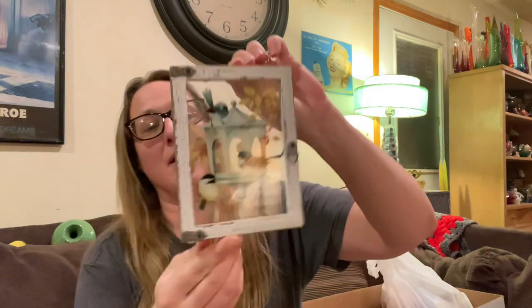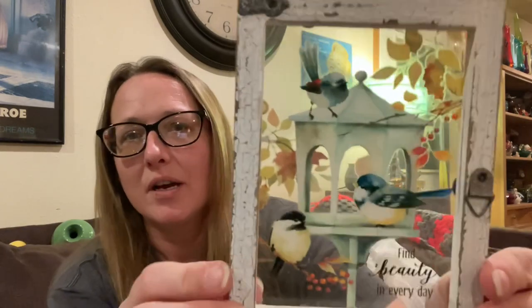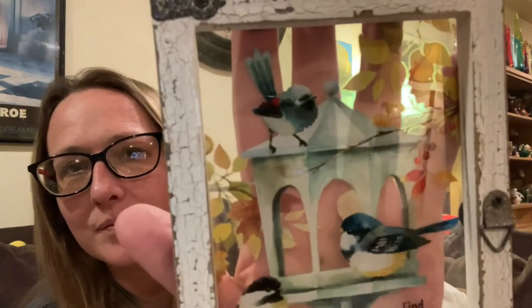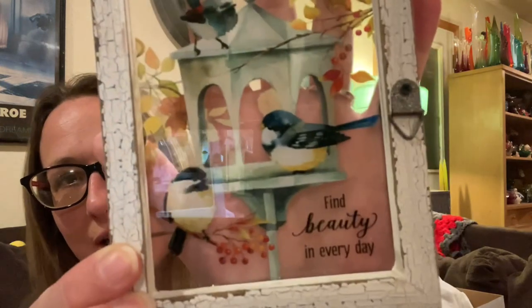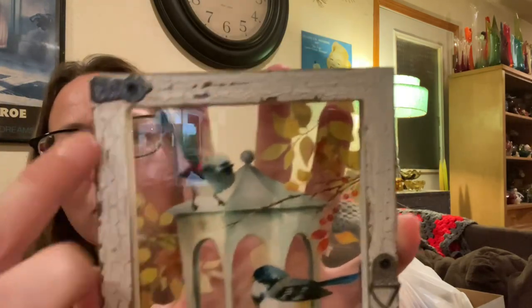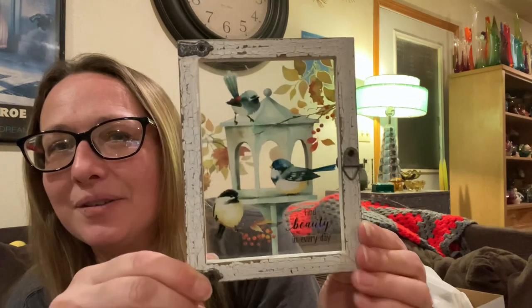Then I picked up this and thought it would be cute to stick in a grab bag box. I'm not sure yet if I'll do mystery boxes or just grab bag boxes, but I just thought this was cute. It's like a wooden window glass pane wall hanging with birds, a birdhouse, and a saying that reads 'Find beauty in every day.' I love how it has crackled paint — I thought it was a really neat piece.